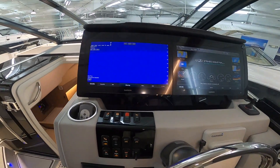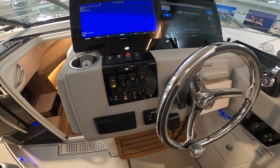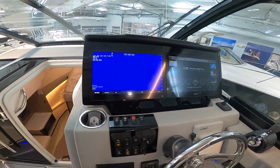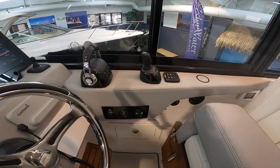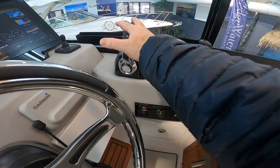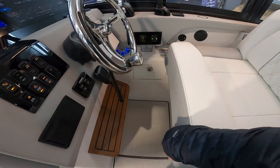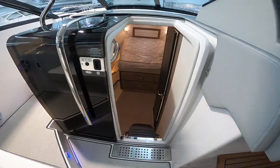The helm is a comfortable place to drive the boat, including a flip-up bolster and twin flat screens, which give the impression of a glass cockpit. She also has a joystick for precision docking control, right next to her twin throttles.